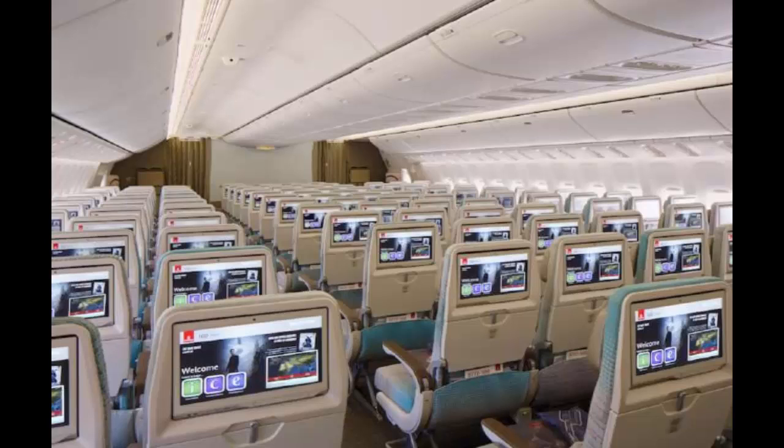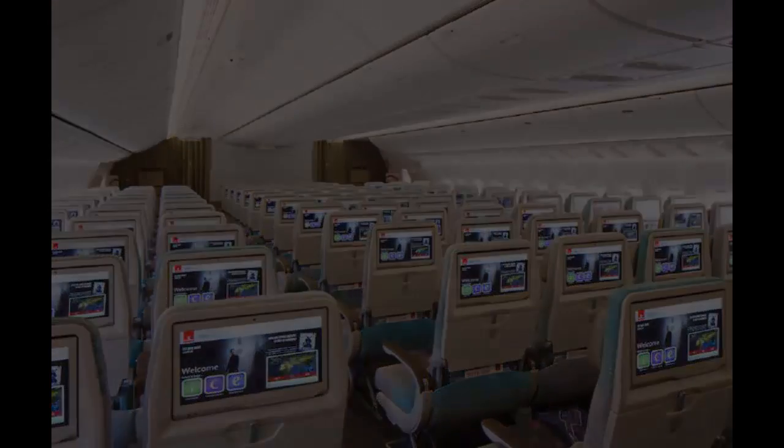Aside from the new fully enclosed private suites, business class features the latest fully flat leather seats with personal minibars. Economy class seats have adjustable full leather headrests, and the in-flight entertainment system has been upgraded for all cabin classes.